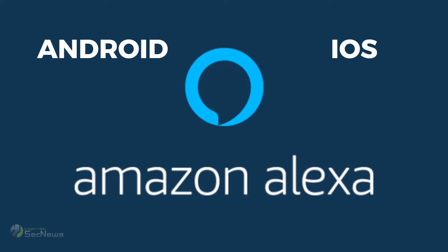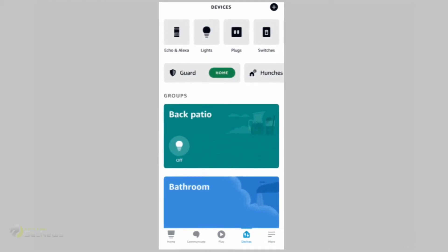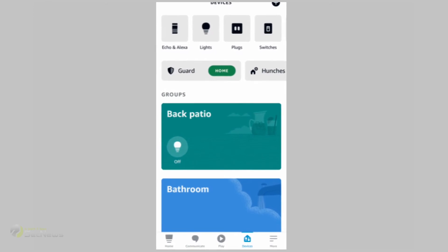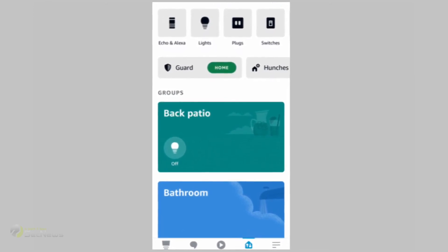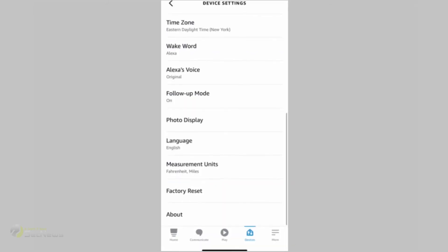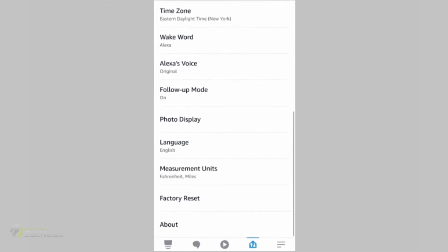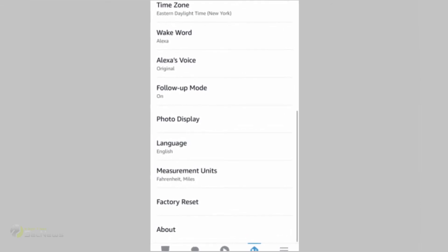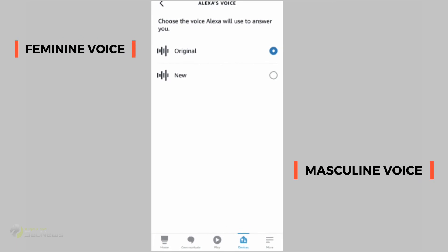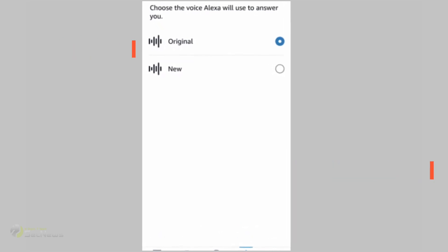Let's see how we can change the Alexa voice through the Alexa app for iOS or Android. Click on the Devices tab at the bottom, then press the Echo and Alexa button on the top left. Tap the device on which you want to change the Alexa voice, then click the Settings button on the top right. Scroll down and find the option for Alexa Voice, tap on it, and select either the original voice (female) or the new voice (male).